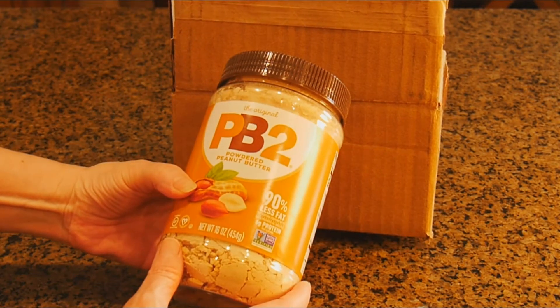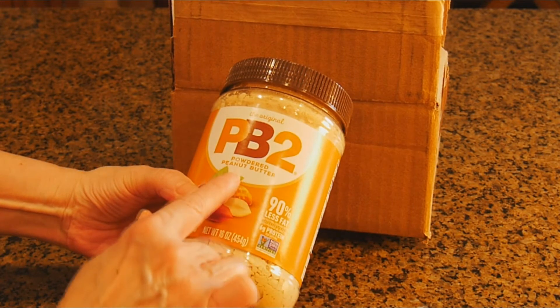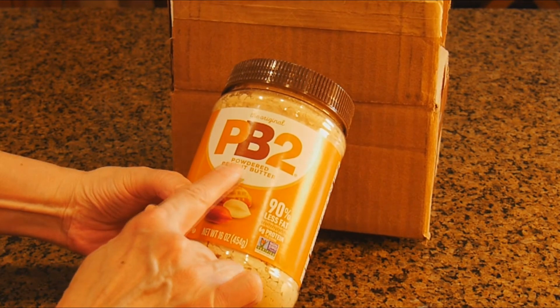Harry, what did you order from Amazon? What is powdered peanut butter? Harry, oh my god.